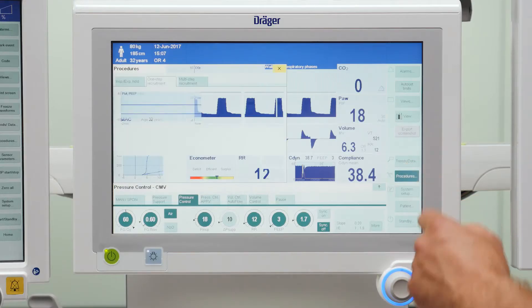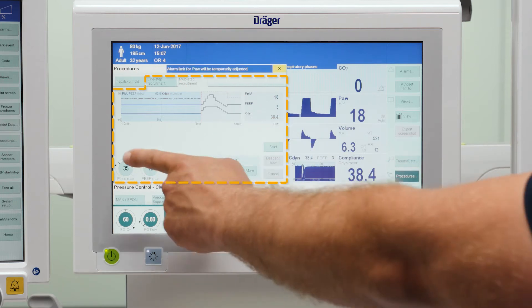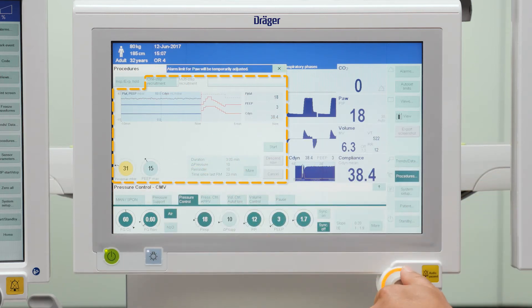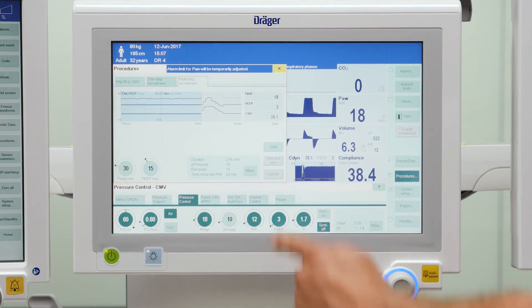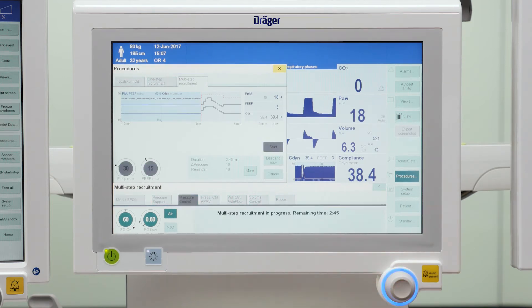The innovative lung recruitment function includes two commonly used methods to open collapsed alveoli. With these tools, the anesthetist can tailor the manoeuvres according to the individual patient needs and lung status with just a few simple settings. The integration of these functions into a modern anesthesia workstation presents advanced therapeutical options for a common clinical issue.